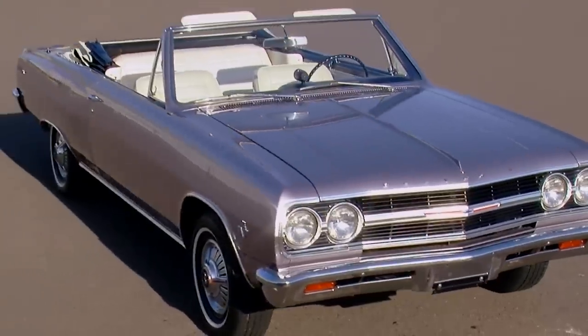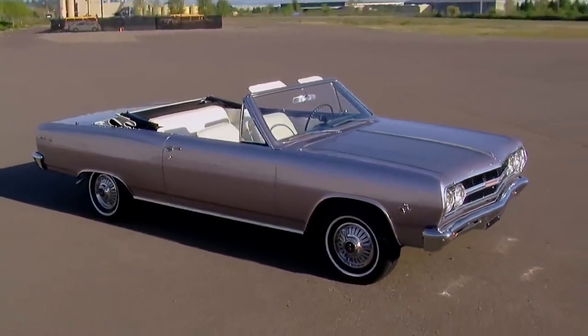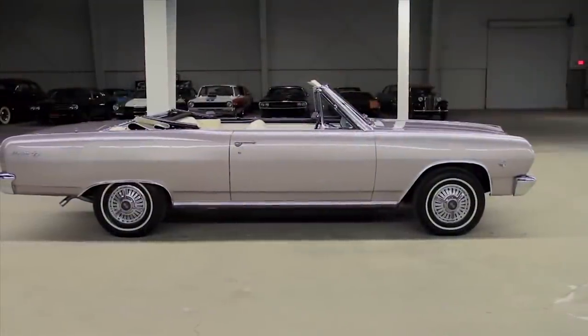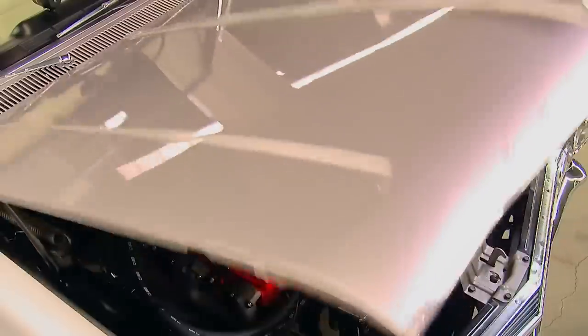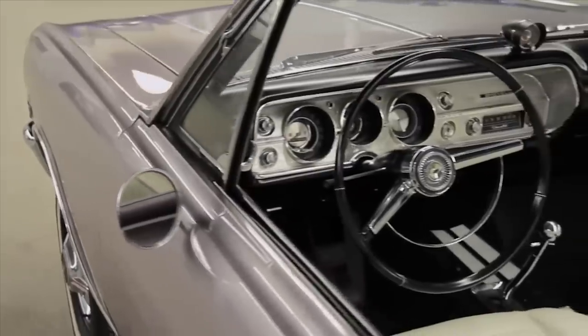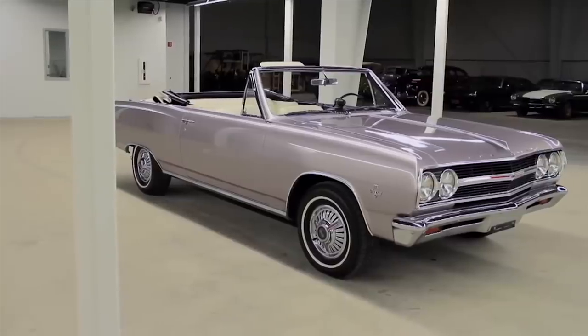Next we're going to move a little bit earlier into Malibu production. Episode 156 featured a 1965 Chevrolet Malibu SS. It's a convertible painted in a wonderful color called Evening Orchid. It isn't as powerful as that LS6 454, but it still has a V8, a four-speed, a beautiful white interior, and the SS trim package. It'd be a really super cool car to cruise around in.